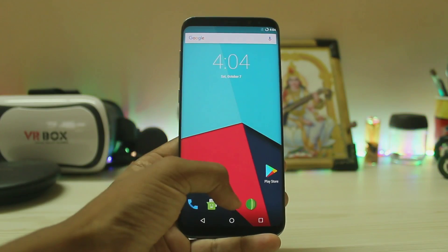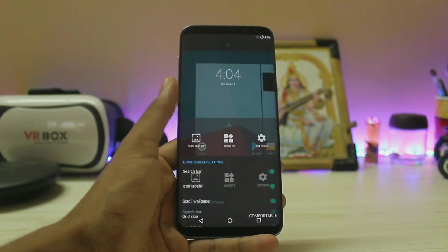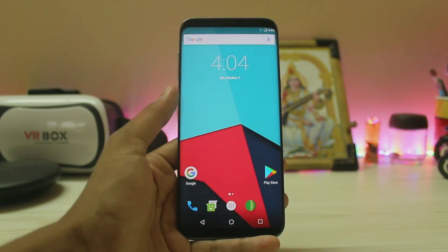Look at that — it just looks like I'm holding a huge display in my hand. There is nothing else; this phone is just a beauty. That's pretty much it — hope you guys enjoyed. If you want more videos like this, please let me know in the comment section below, and see you in the next one. Peace.